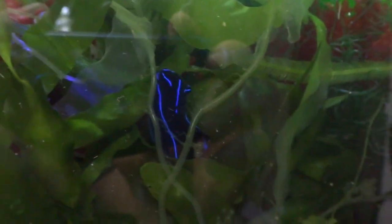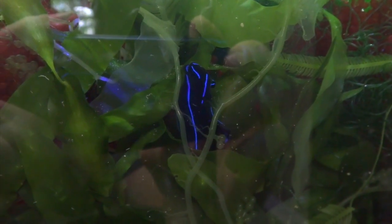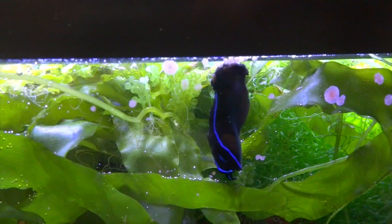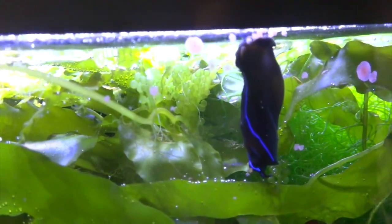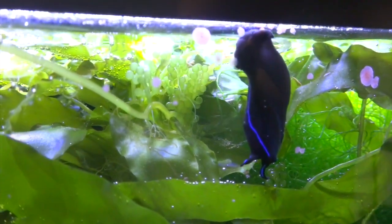I'm hoping the day comes when there are no flatworms in here, and at that point I will move him on to another tank or give him to a fellow reefer. I've only had him in here for a short while, and as you can see in this video clip, he's already starting to go after the flatworms.